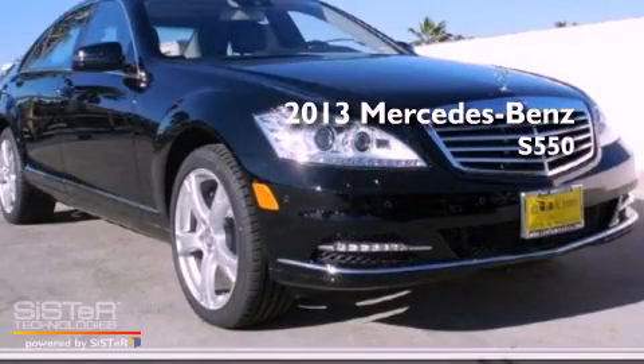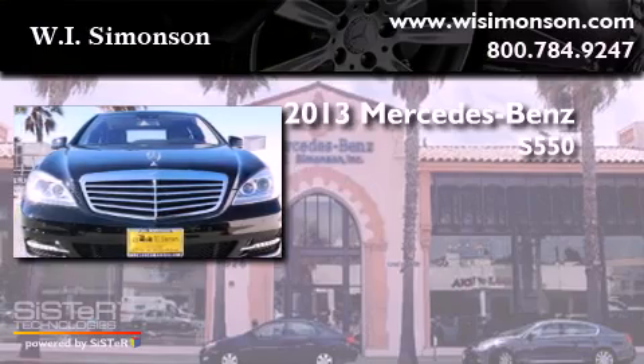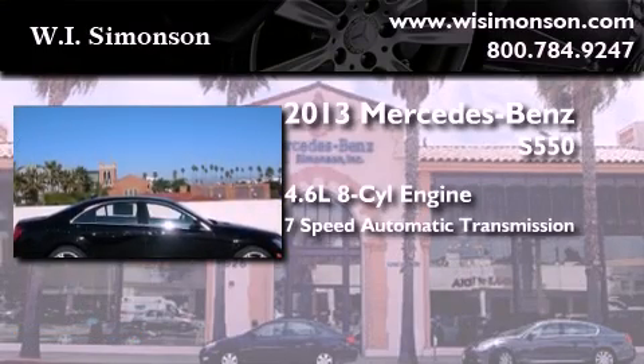This is a brand-new 2013 Mercedes-Benz S550. It features a 4.6-liter, eight-cylinder engine and a seven-speed automatic transmission.